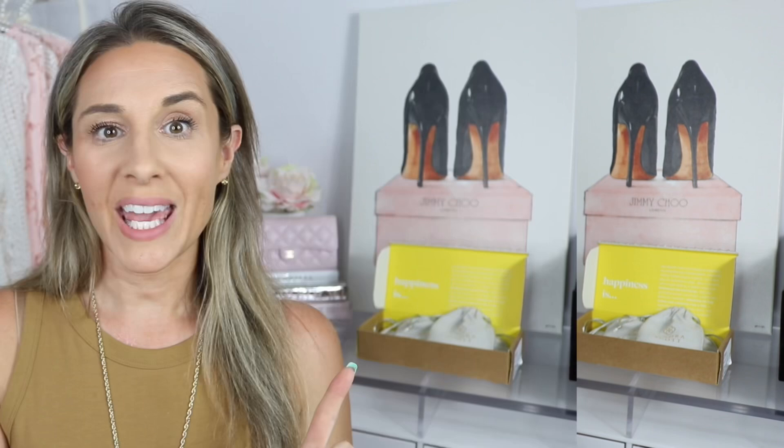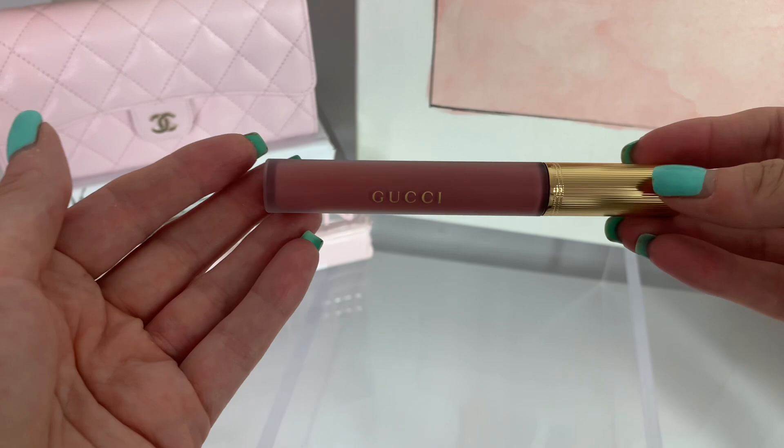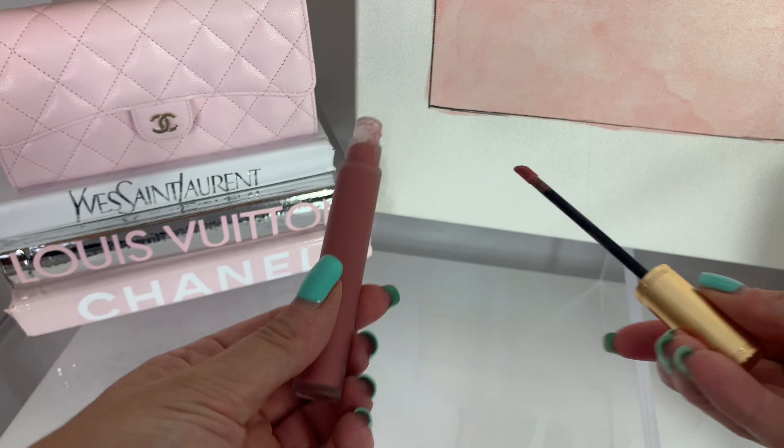Before I get into it, I do want to share a new liquid lipstick I've been loving. This is the Gucci liquid lipstick I picked up in my recent Vegas haul. It is in the shade Grace Cinnamon — it's a really pretty mauve tone. I will link it down below, but I have absolutely been loving it. It's very lightweight, it doesn't transfer. I've just really been enjoying it and I've been wearing it every day.